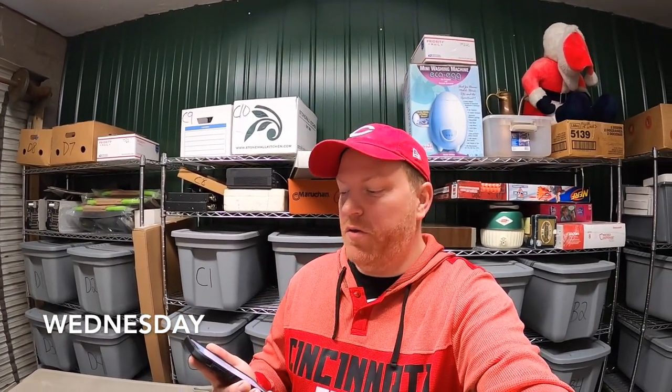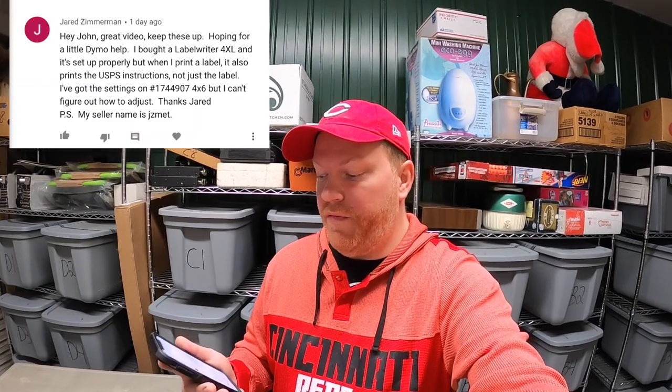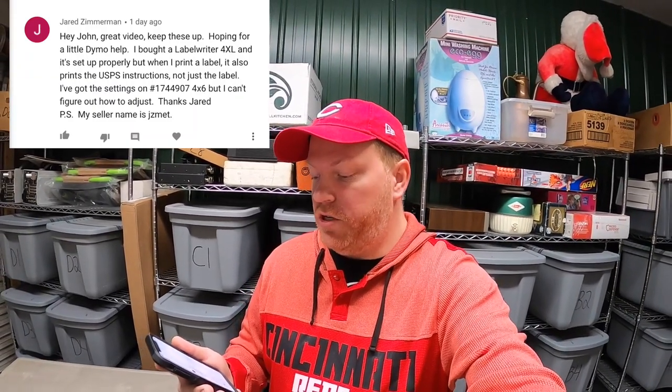It's Wednesday morning. I have seven eBay orders to ship out, but first I'm going to answer a question. This is from Jared Zimmerman. He says: 'Hey John, great video. Keep these up. Hoping for a little demo help. I bought a LabelWriter 4XL and it's set up properly, but when I print a label, it also prints the USPS instructions, not just the label. I've got the settings on 4x6, but I can't figure out how to adjust.'